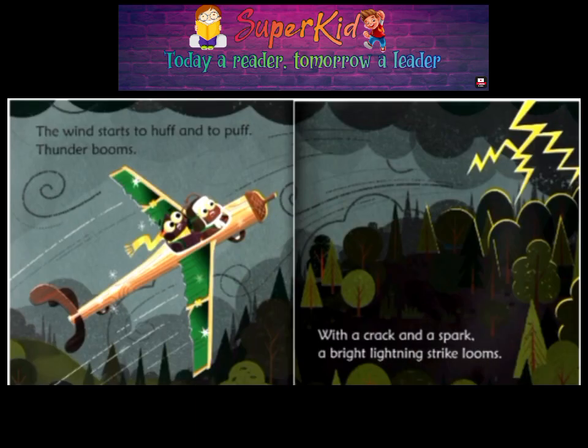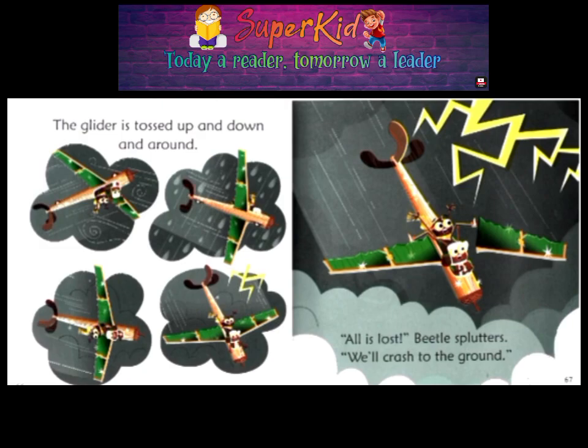The wind starts to huff and to puff. Thunder booms. With a crack and a spark, a bright lightning strike looms. The glider is tossed up and down and around. All is lost! Beetle splutters. We'll crash to the ground!